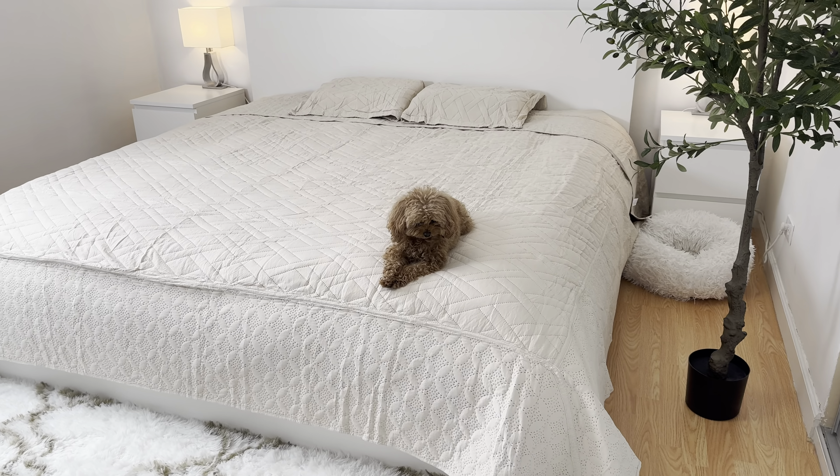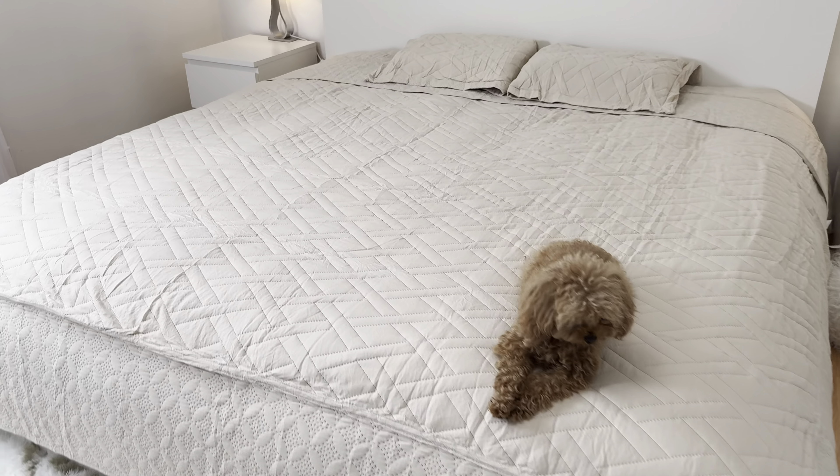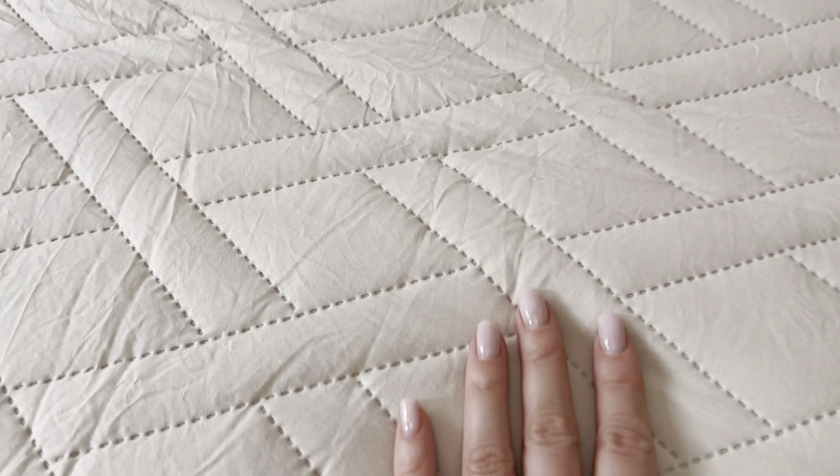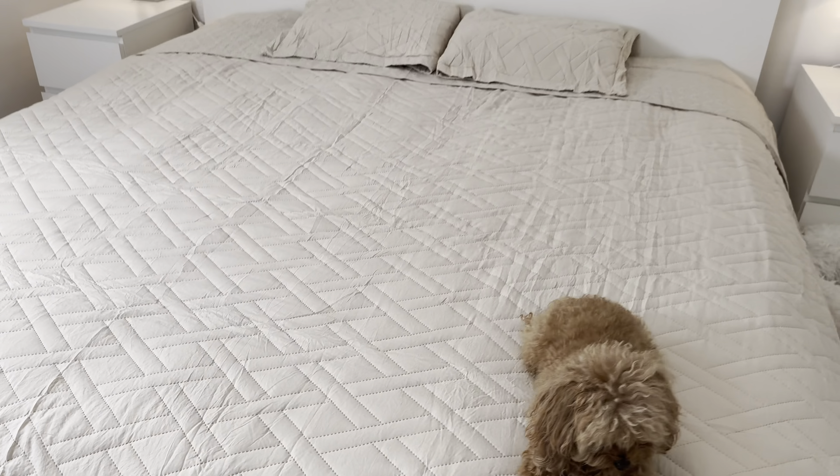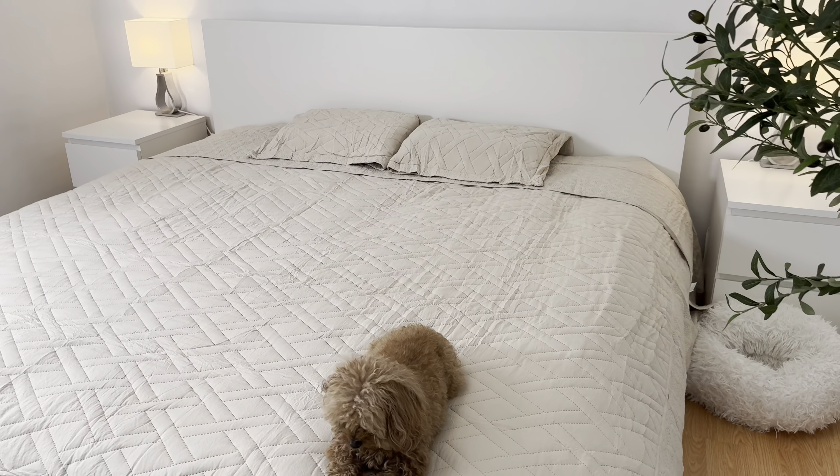I am obsessed with this beautiful set. I love the material — it's very soft and the color is pretty cute. It's actually California king size. As you can see, it covers all my bed.